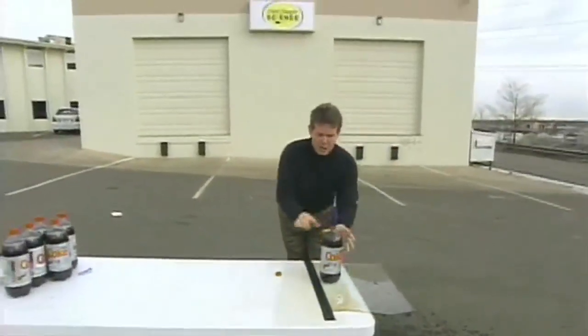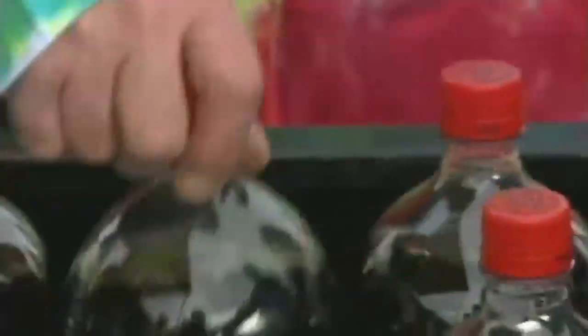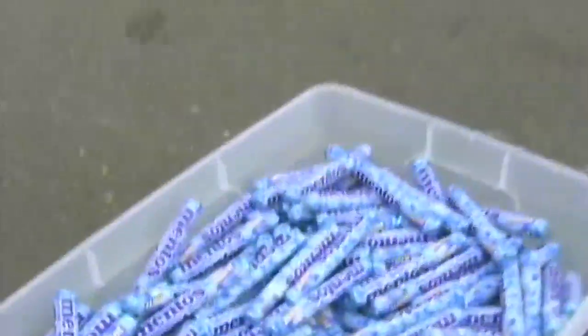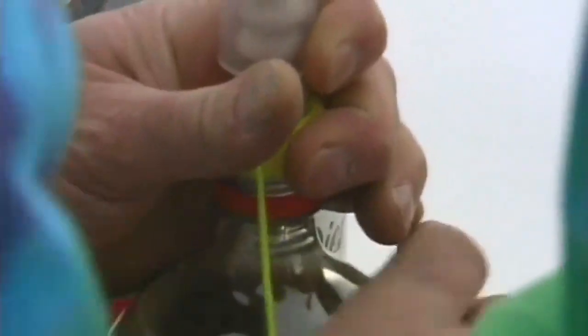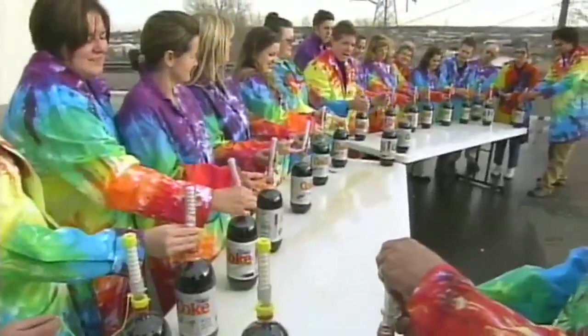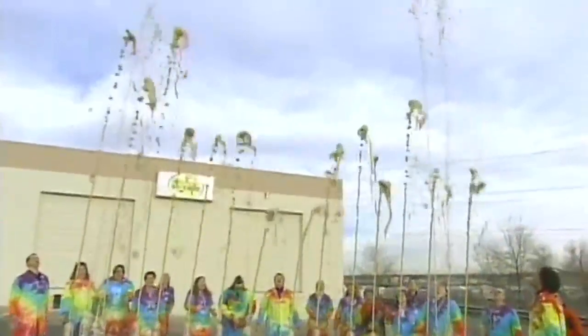Steve's Mentos geysers can now hit 50 feet high with his new device. That was an awesome one. And his employees are always game for a few geyser test runs. Stand back. Three, two, one, drop. Awesome.